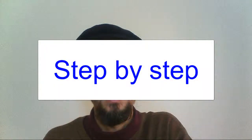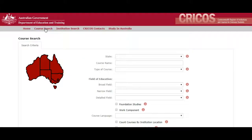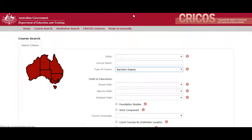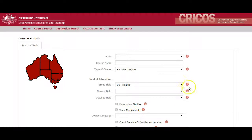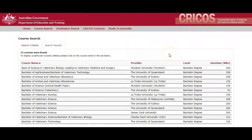Now follow me on my screen as I show you the steps to take and the websites to use to find the best veterinary course. So you go to the CRICOS website here — this is the home page. You can search by course, by institute, or by state, but we will search by course. It brings up the search screen. For course type we will choose bachelor degree, for the broad field we will choose health, and for the narrow field we will choose veterinary studies. Then hit the search button, and it will give you a list of 13 courses.